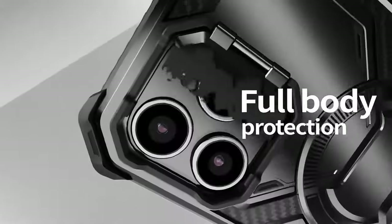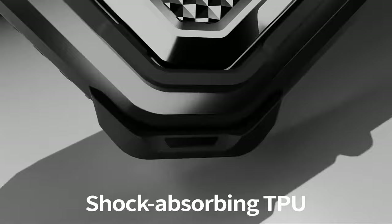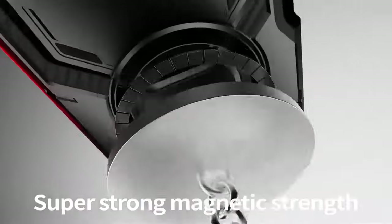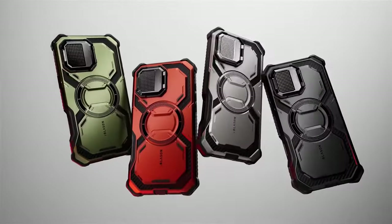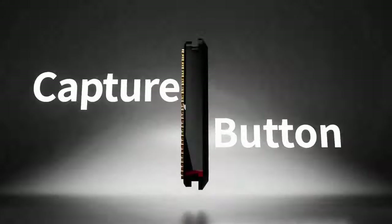Overall, the iBlazen Armorbox is a reliable and durable case that offers comprehensive protection for your iPhone 16 Pro Max. Its built-in features and compatibility with MagSafe accessories make it a versatile choice for users seeking a rugged and stylish case.